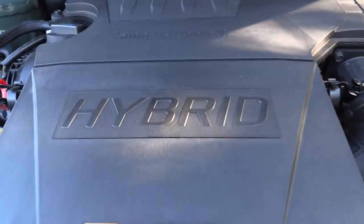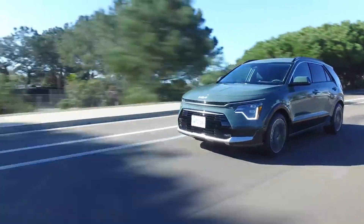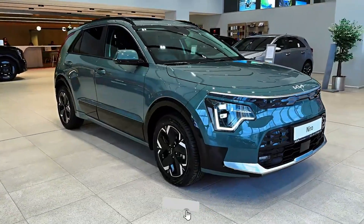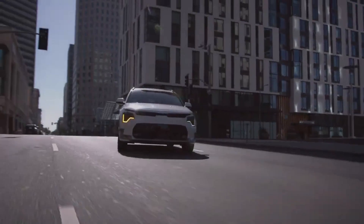Hey everyone, welcome back to the channel. You already know what time it is — today we're diving into a subcompact crossover that's making some noise for 2025. We're talking about the 2025 Kia Niro, and this year Kia has decided to keep the price tag pretty much the same.